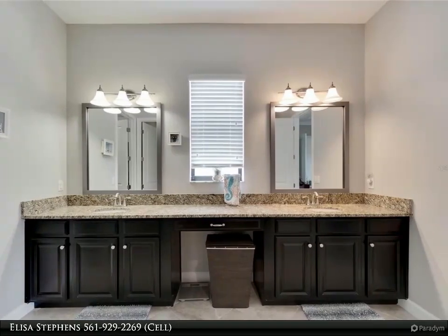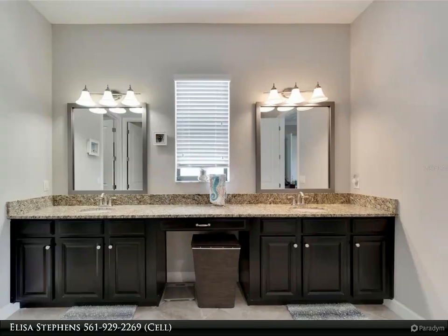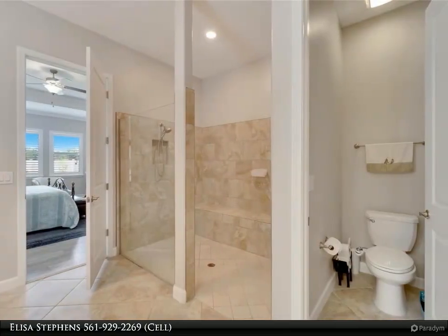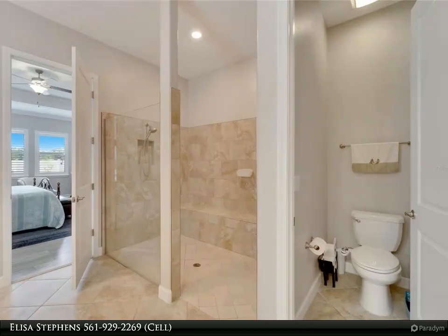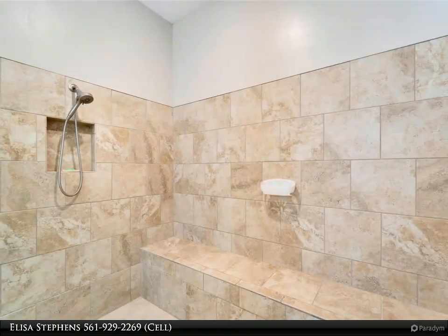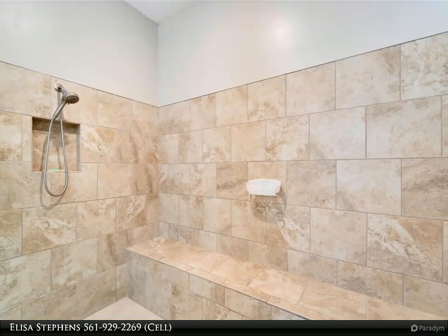All dimensions approximate. All information contained herein deemed accurate but subject to verification by buyer/buyer's agent. For more information, review the details below or contact Elisa Stevens at 561-922-2269 cell.